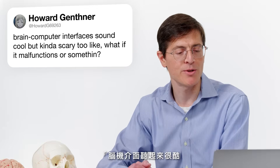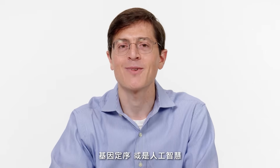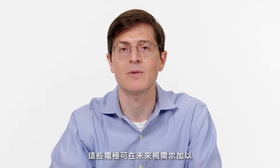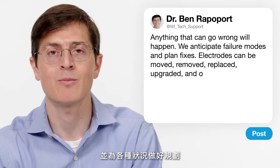AtHowardG9263 asks: brain-computer interfaces sound cool but kind of scary — what if it malfunctions? Many important technologies have these questions attached to them, whether it's cars, airplanes, gene sequencing, or artificial intelligence. Murphy's Law is real, and we need to anticipate failure modes and plan for how to fix them. We've developed electrodes that interact with the brain without damaging it, so they can be moved, removed, replaced, and upgraded as necessary. Other components such as the battery, wireless system, or tunneled connectors can be modularly changed out over time, ensuring we can safely repair a device and plan for all eventualities.